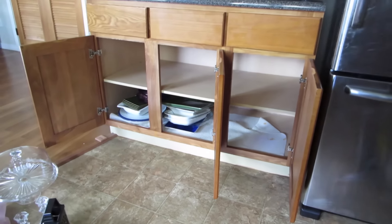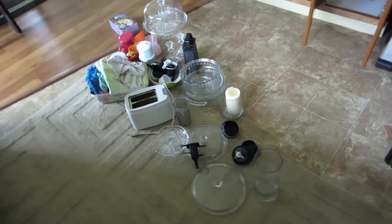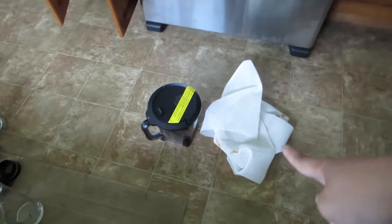I pulled the top shelf off so everything is here on the ground, and I already removed the liner that I had everything on.